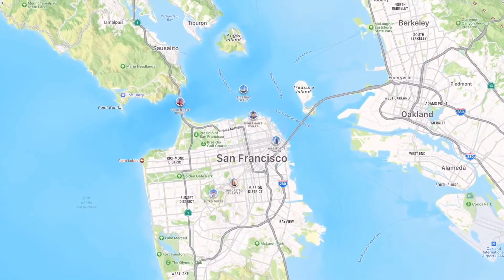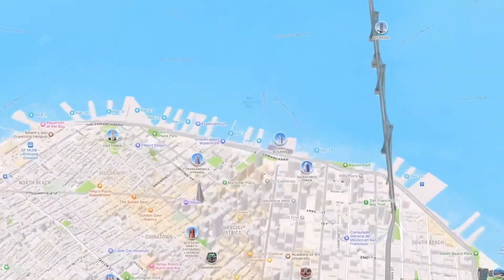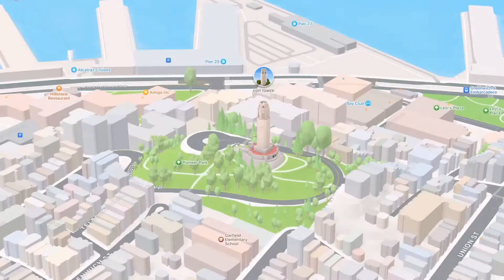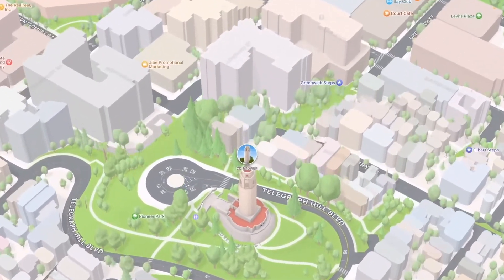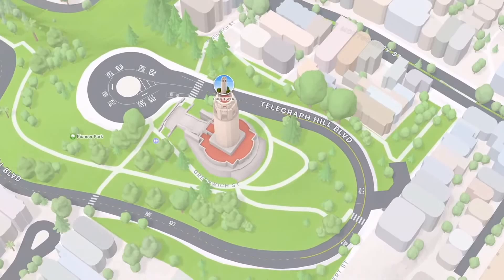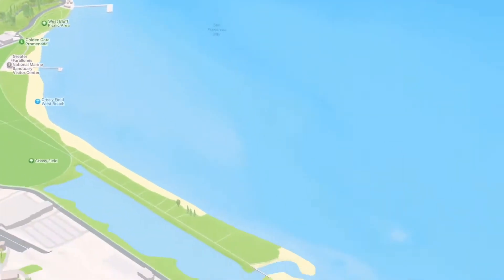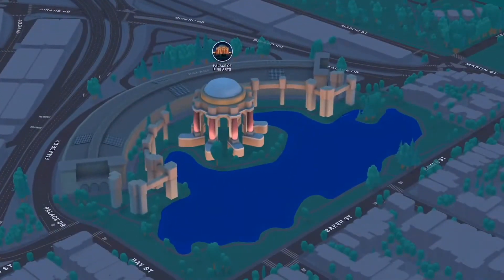In iOS 15, Maps will offer incredible new details for commercial districts, marinas, buildings, and so much more. We've added things like elevation, new road colors and labels, as well as hundreds of custom-designed landmarks for places like Coit Tower and the Golden Gate Bridge. And we built a beautiful new nighttime mode with a moonlit glow. We think all of these improvements are going to make exploring a city so much fun for Maps users.